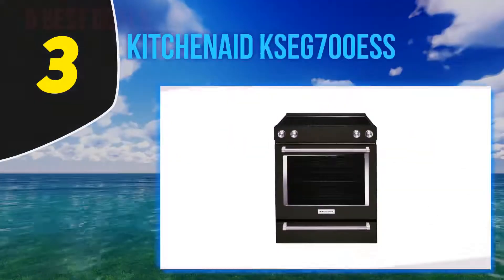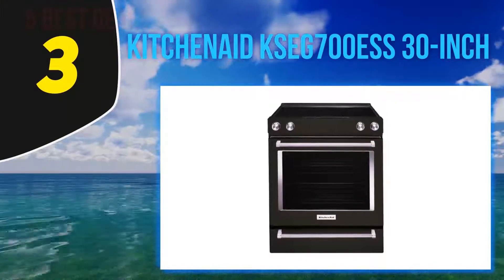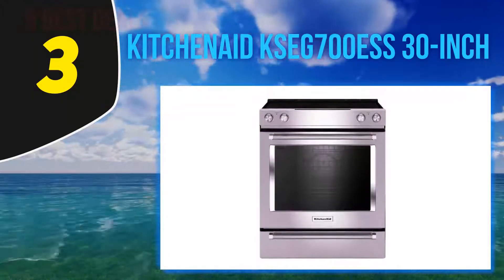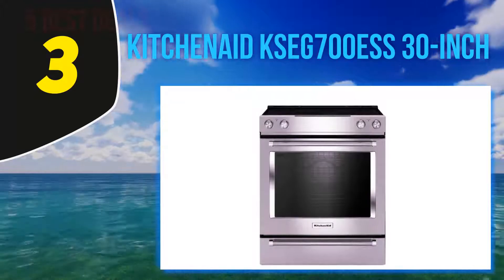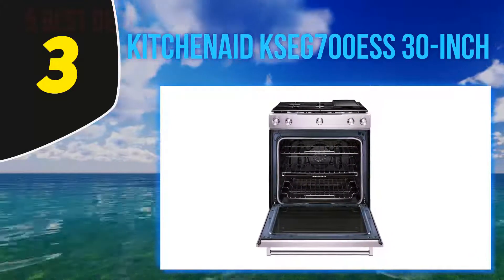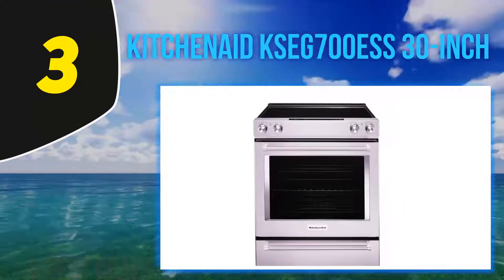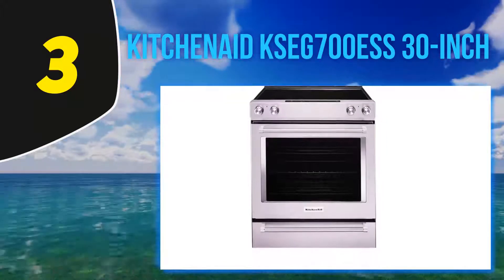At number three, the KitchenAid KSEG700ESS 30-inch. The KitchenAid KSEG700ESS features some of the best elements suited to help you in the kitchen. Having this electric stove in your house, I can guarantee ultimate success when it comes to preparing meals. This stove comes with a baking drawer that allows you to add more cooking options if need be.